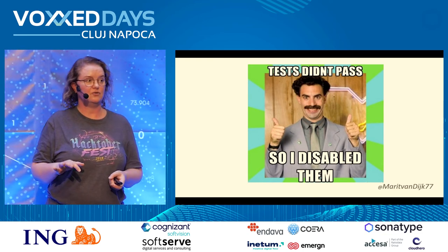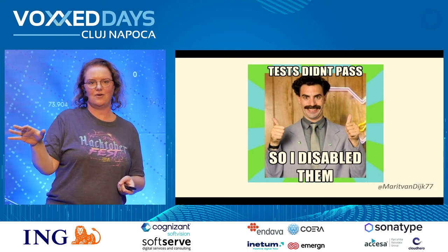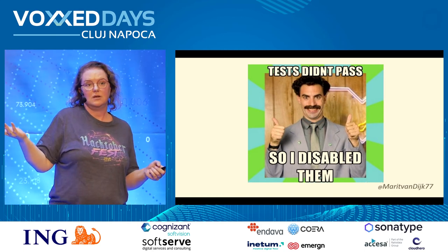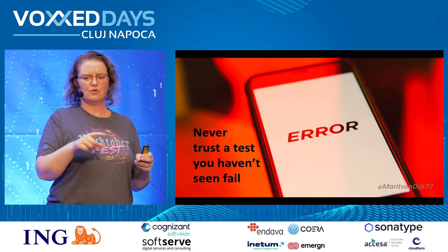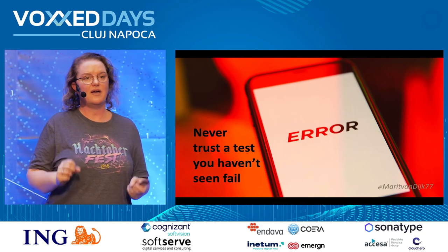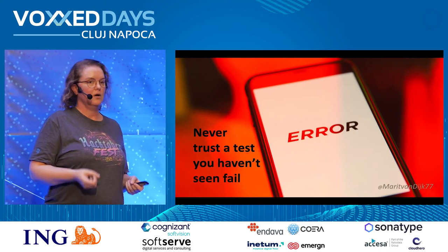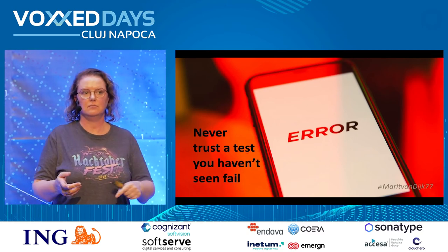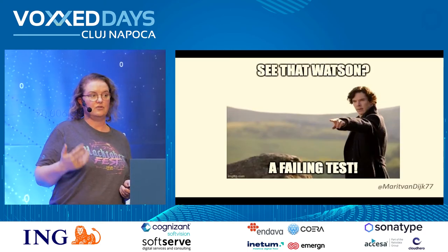I've seen more creative ways to skip tests. My favorite was a test that was commented out for four years. We can probably throw that away — we haven't run it in four years. Or also creative: just comment out the asserts. Now it can't fail. Pro tip from a friend: never trust a test that you haven't seen fail. Because if you don't know that it fails when it should, do you even have a seatbelt? An example: assertThat() with nothing — this will never fail. You need to assert that something is equal to something else.